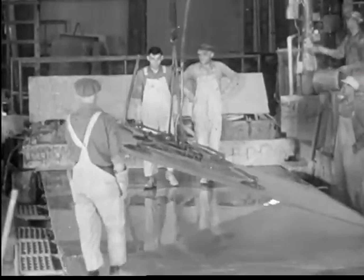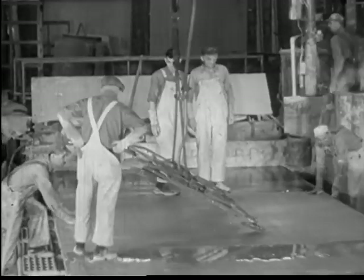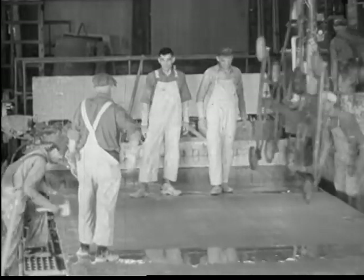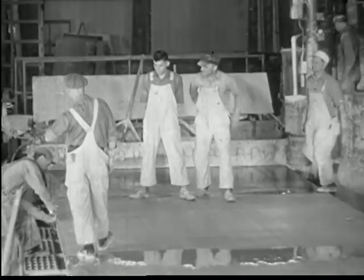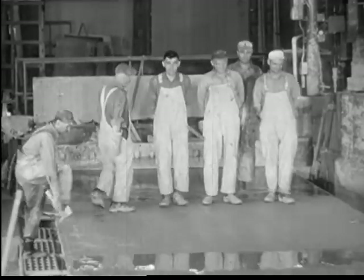And here is the funniest industrial operation in America — pressing out the air bubbles underneath the glass. The march of the wooden soldiers.